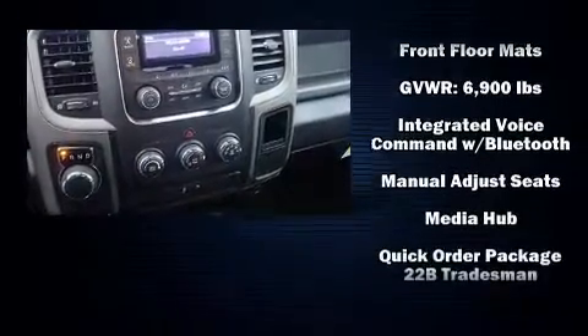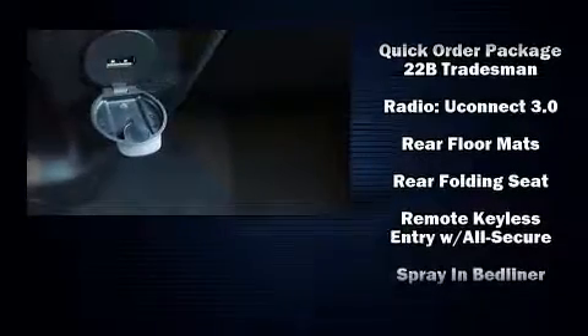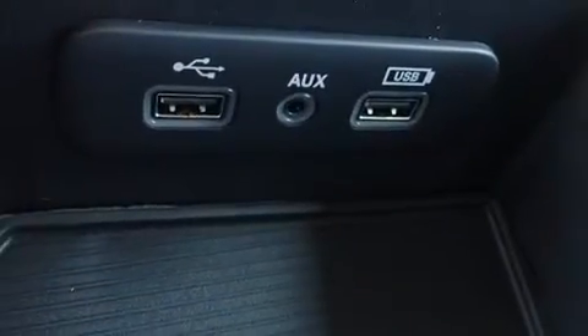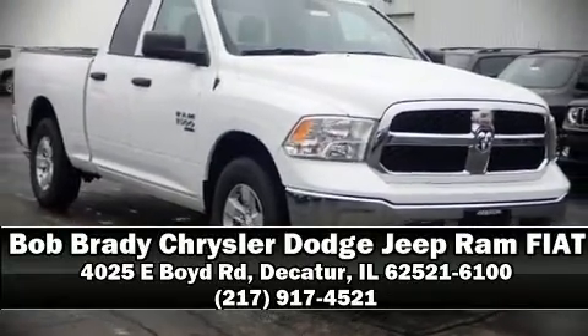Additional features include a trailer hitch, a bed liner, and remote keyless entry. Side curtain airbags deploy in extreme circumstances, shielding you and your passengers from collision forces. Please don't hesitate to give us a call.